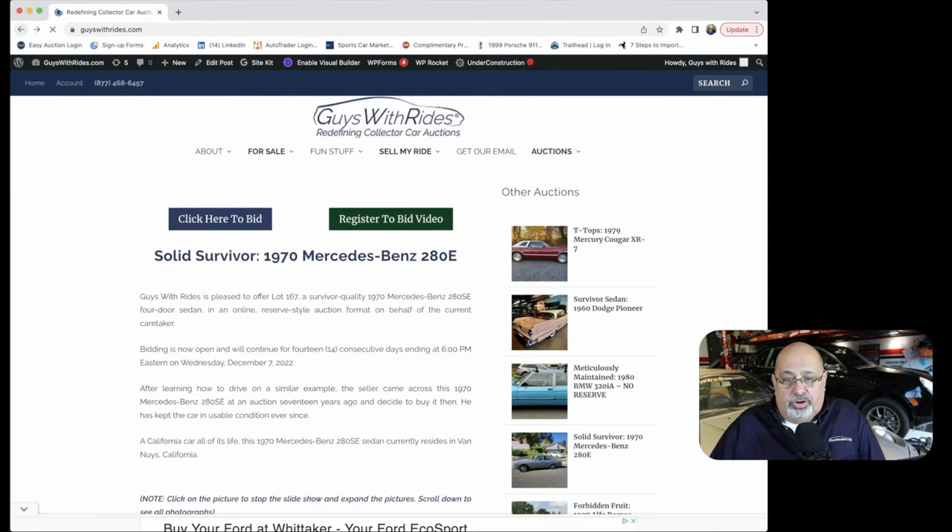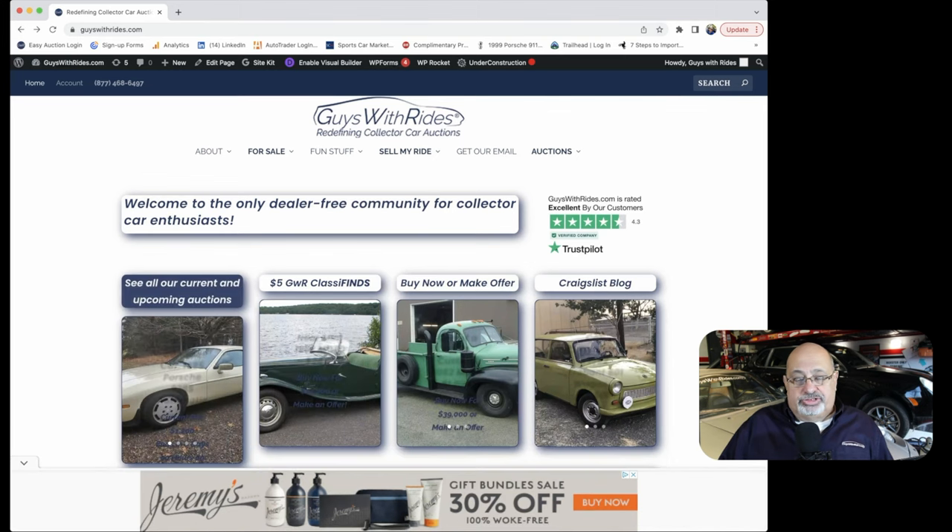We talk about cars we find on Craigslist that are of interest based on our daily theme. Hopefully you found this video informative. If you did, please press the like button and comment with your thoughts — and let us know if you're using a data source we're not aware of. If you haven't done so already, please subscribe to the channel and visit Guys with Rides. Thank you for watching, have a great day, and we'll see you soon.